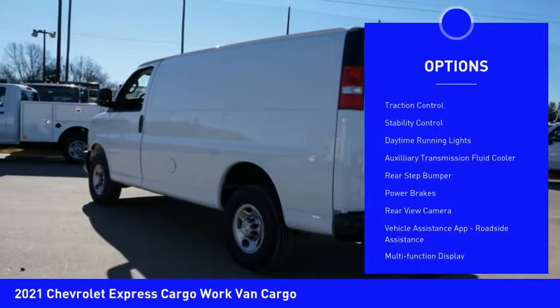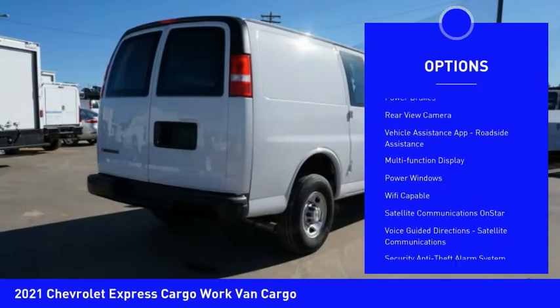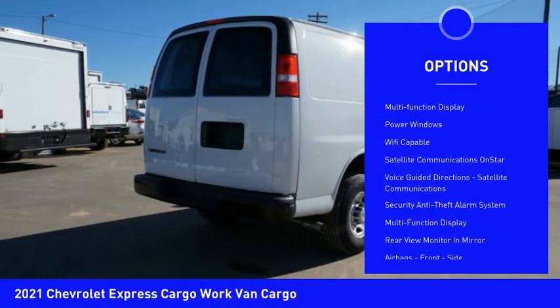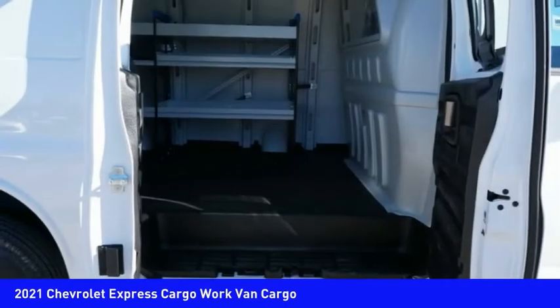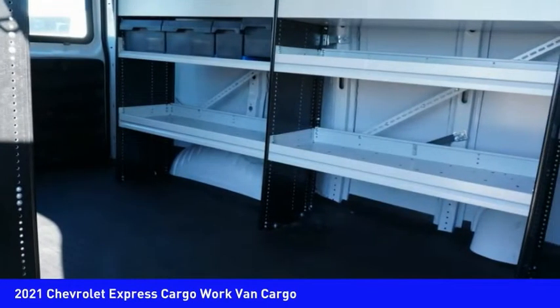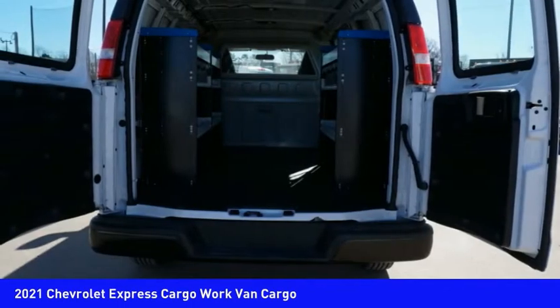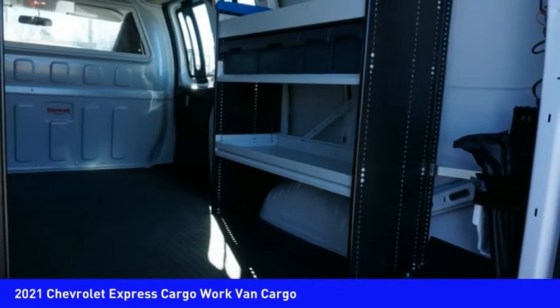Here are some of this vehicle's great options: traction control, stability control, daytime running lights, auxiliary transmission fluid cooler, rear step bumper, power brakes, rear view camera, vehicle assistance app, roadside assistance, multi-function display, and power windows. A vehicle like this doesn't come along every day — come in and get it before someone else does.